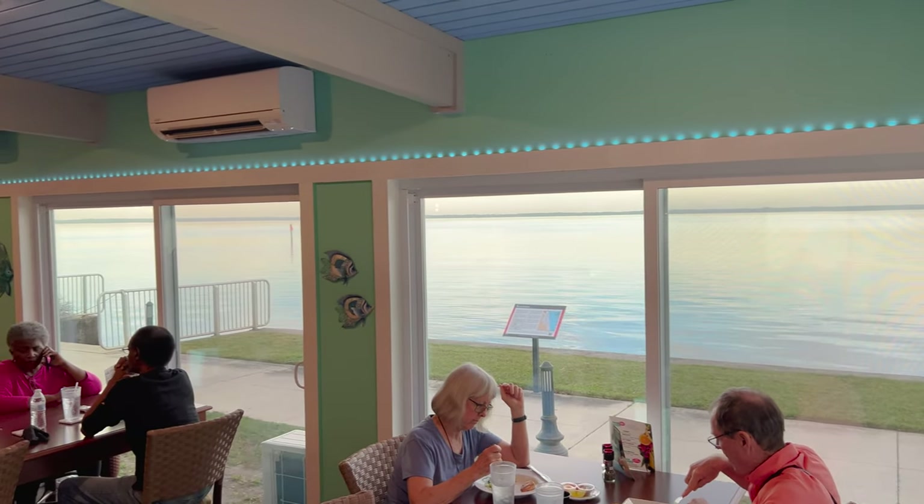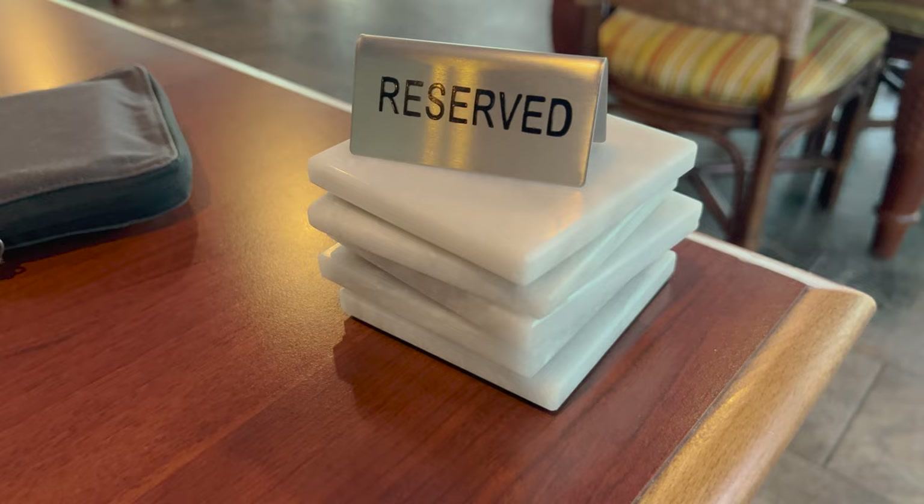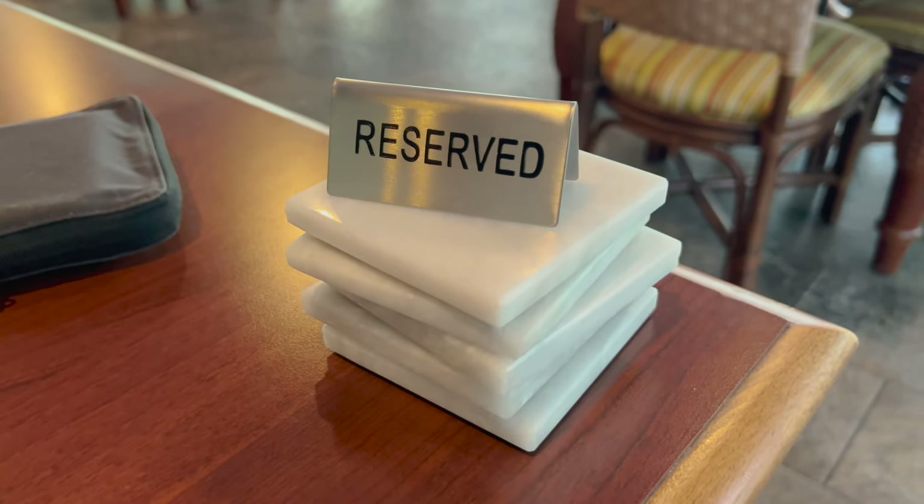Look at the water. This is what it looks like in here. They have actual coasters — I've never seen a restaurant have actual coasters.